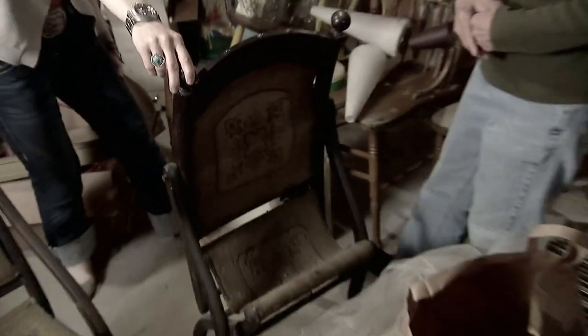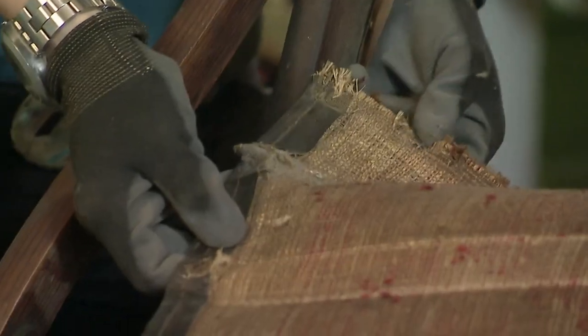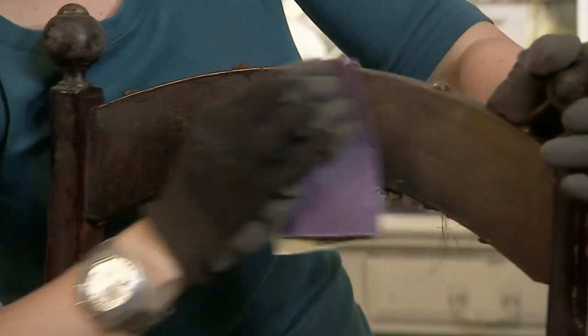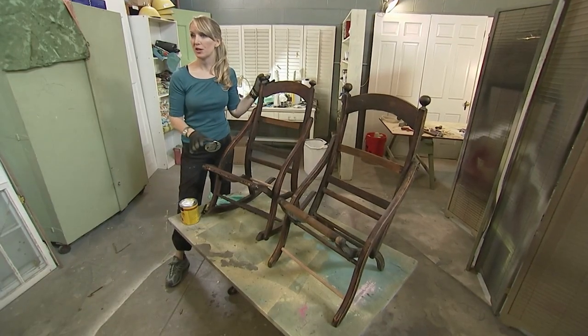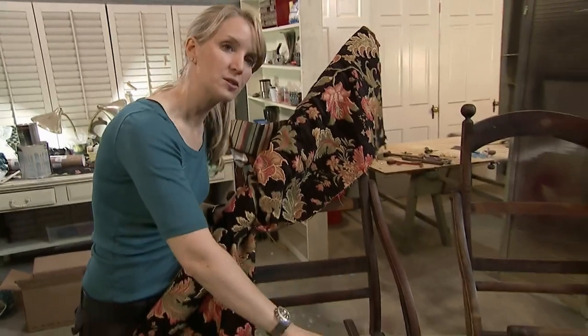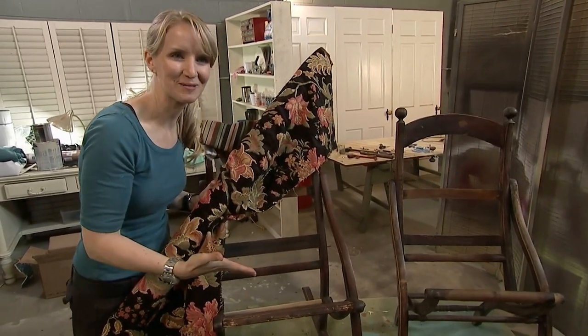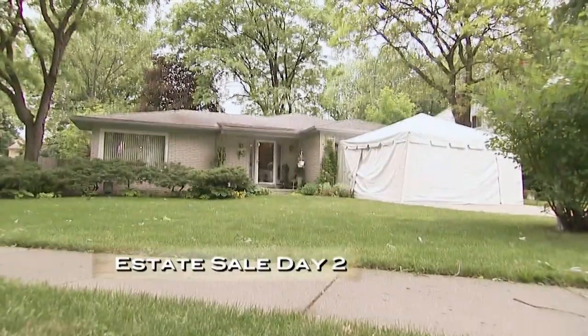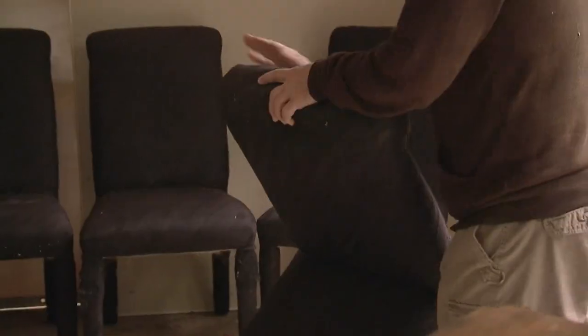Now Kari's at her warehouse with her latest refurb project — the battered old chairs she picked up from Bev. She wanted to preserve the original fabric but it's deteriorating in her hands. She removes all the tacks and brads, then sands the chairs down and stains them dark to keep them close to their original finish. She reinforces the chairs with webbing so somebody can actually sit in them. She paid $150 for the pair — after the refurb, they'll be worth double that.